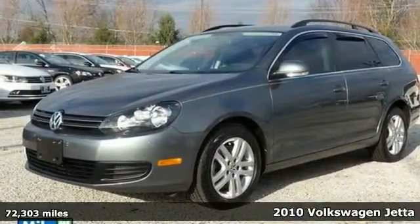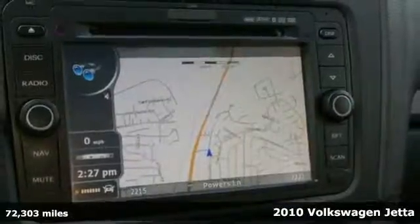It's a 2010 Volkswagen Jetta Sport Wagon. Cruising along knowing you're protected is priceless.